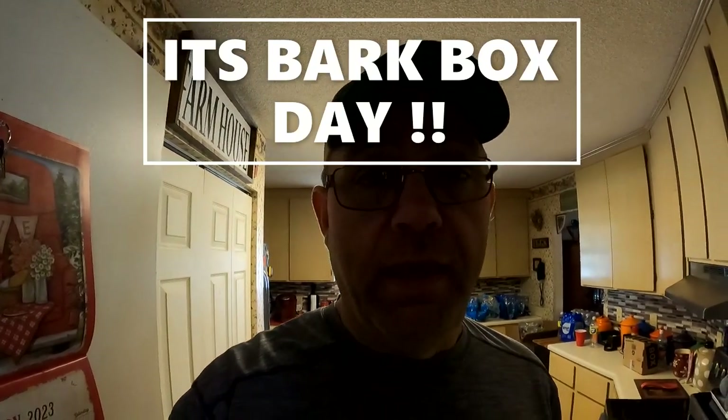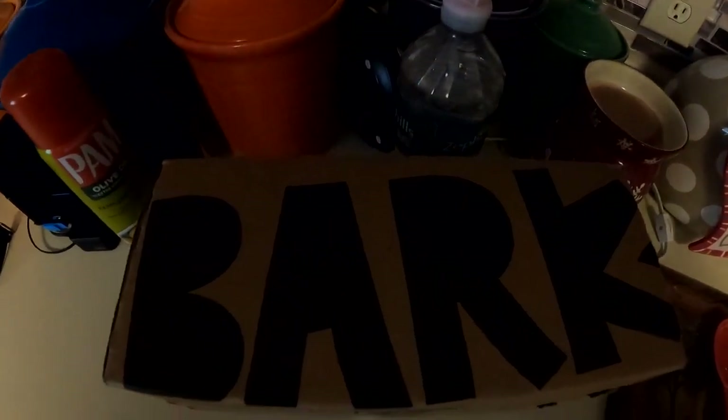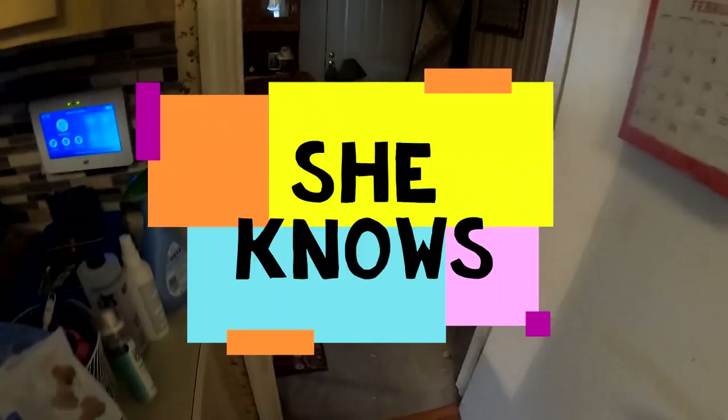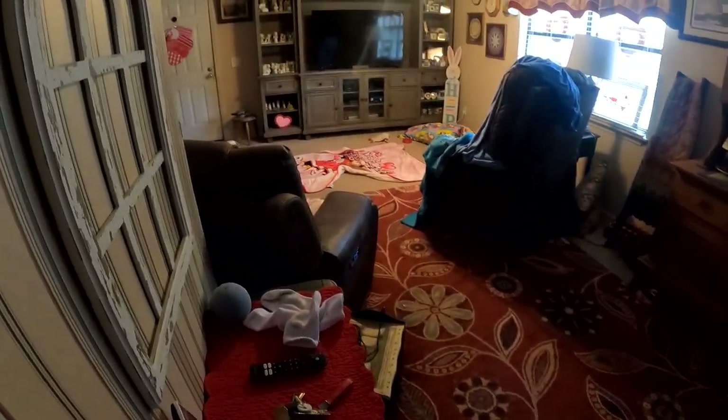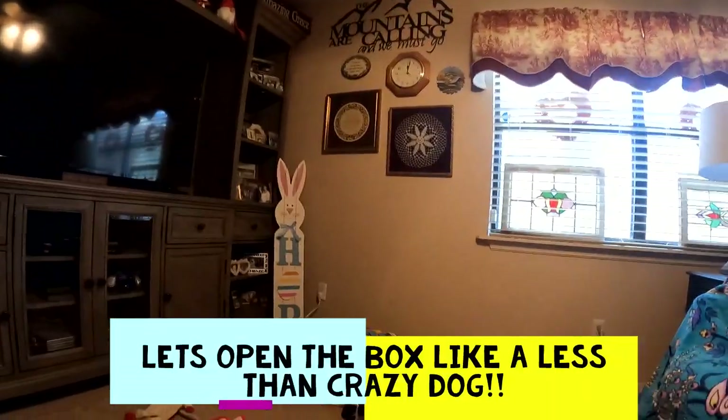Hey, good morning! Geo Mad Cat here, aka Eric. I tell you what, Barkbox came today. Don't tell Poppy yet — I have it here in the kitchen. She doesn't know yet, but check it out, here's Barkbox. She doesn't know yet, stay with me.